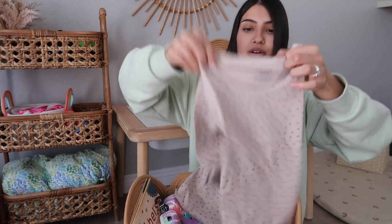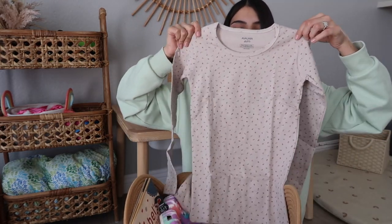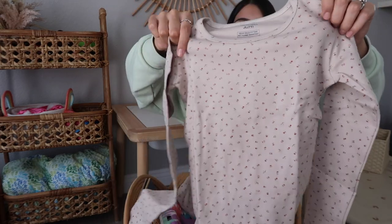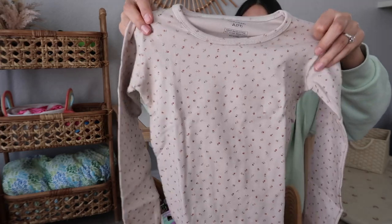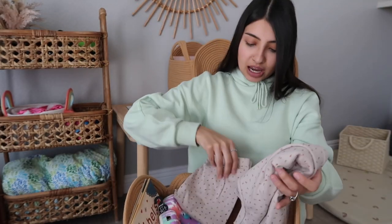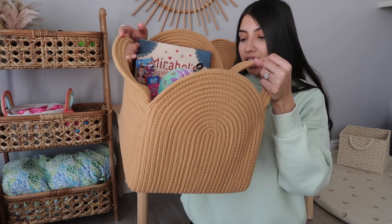I got her the long-sleeve ones since it's still cool at night — they're like a beige-grayish color with little flowers all over, and then matching pants. That is everything going into Layla's Valentine's Day basket. I tried to keep their baskets super minimal this year since they got a ton of stuff for Christmas and their birthdays.